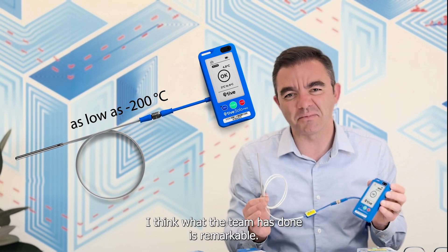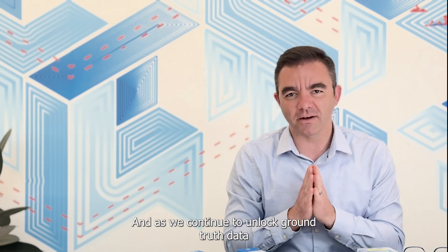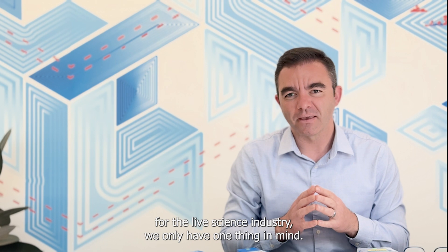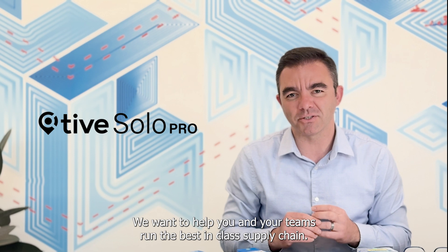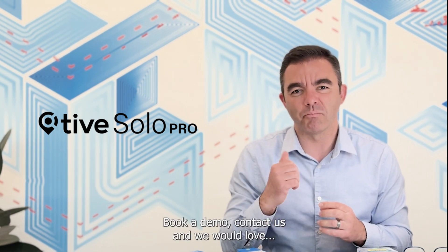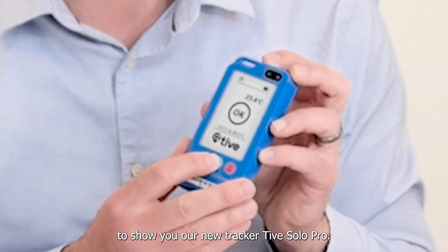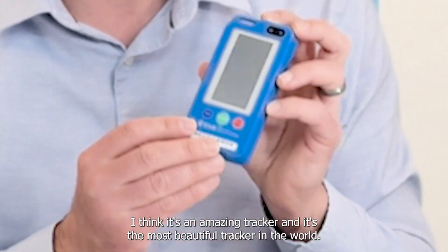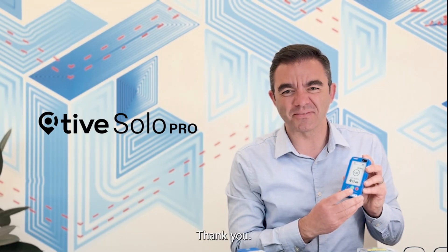I think what the team has done is remarkable, and as we continue to unlock ground truth data for the life science industry, we only have one thing in mind — we want to help you and your teams run the best-in-class supply chain. Please visit us at Tyve.com, book a demo, contact us, and we would love to show you our new tracker, Tyve Solo Pro. I think it's an amazing tracker and it's the most beautiful tracker in the world. Thank you.